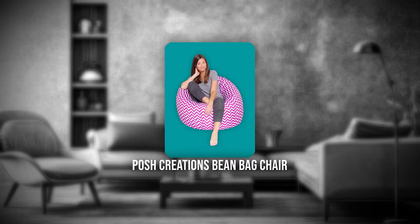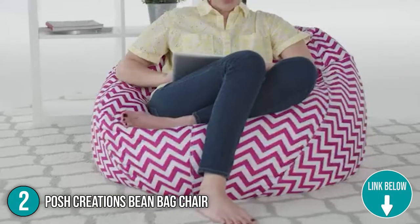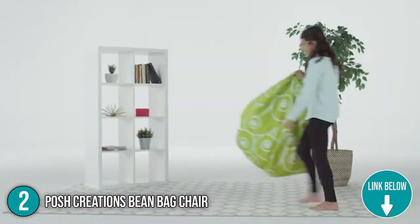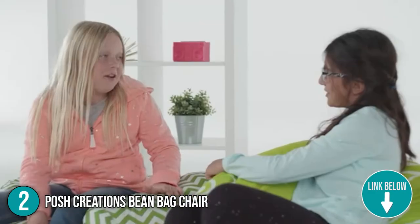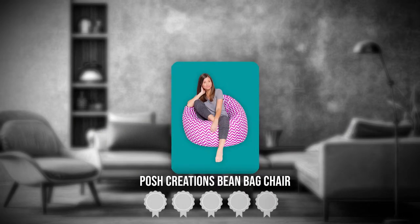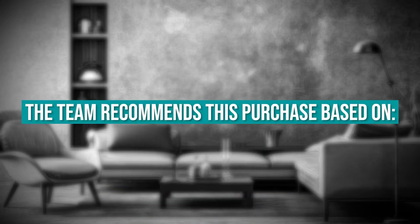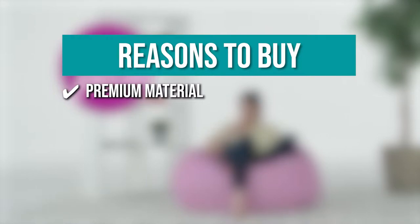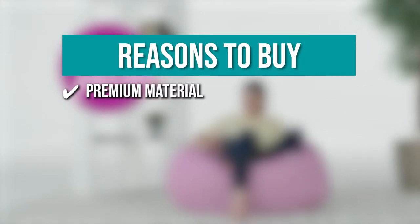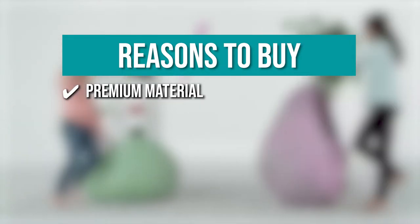The second beanbag on our list is the Posh Creations Beanbag Chair. The Posh Creations beanbag chair looks like a classic beanbag. We like the bag's clean and structured appearance, which will look good in any living space. It measures 48 x 48 x 30 inches and weighs 10 pounds. TrustedShoppingGuide.com has awarded the Posh Creations Beanbag Chair a 4 badge rating. The team recommends this purchase based on the following. Premium Material — thanks to its comfortable polystyrene bean filling, it is extremely relaxing to sit in for extended periods of time.